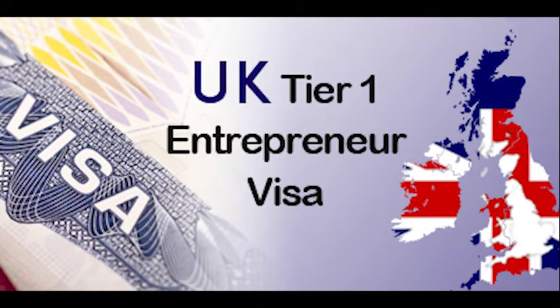Investor Visa: if you have at least £2 million to invest in the UK, you can apply for an Investor Visa. Higher investment thresholds provide faster settlement options.